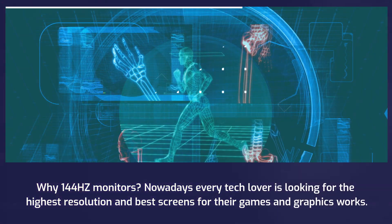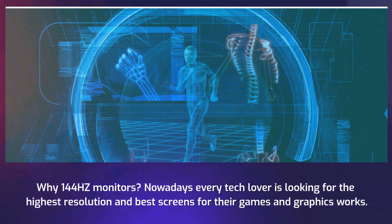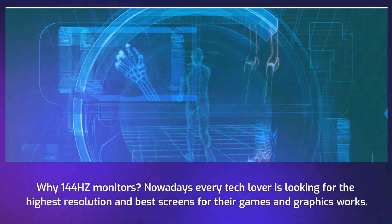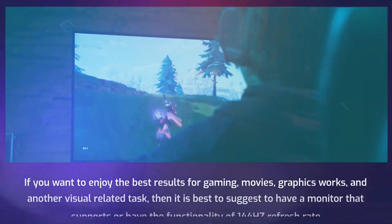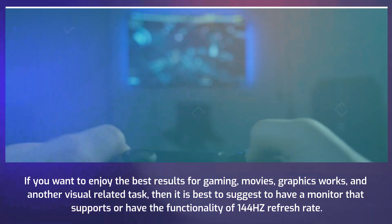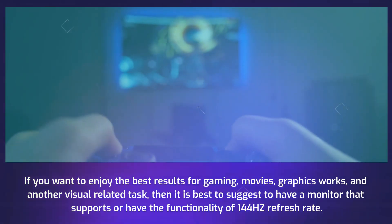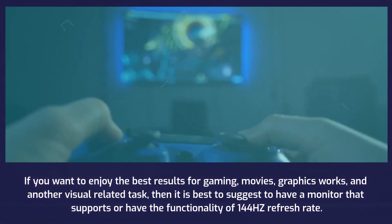Why 144Hz monitors? Nowadays every tech lover is looking for the highest resolution and best screens for their games and graphics work. If you want to enjoy the best results for gaming, movies, graphics work, and other visual-related tasks, then it is best to have a monitor that supports the functionality of 144Hz refresh rate.